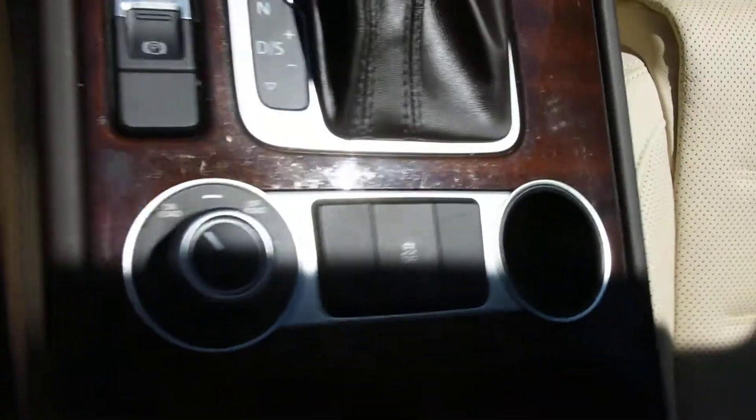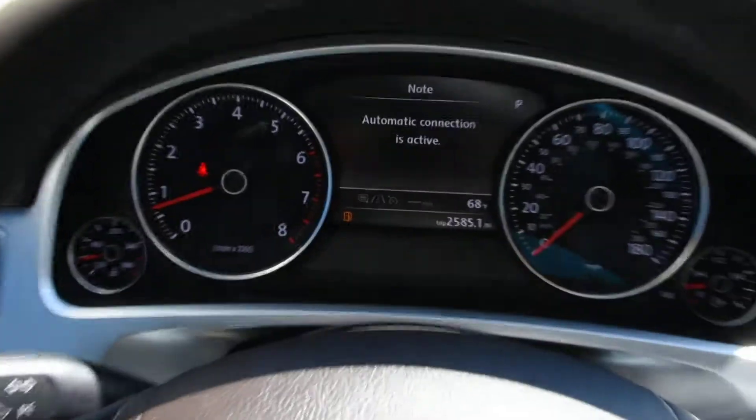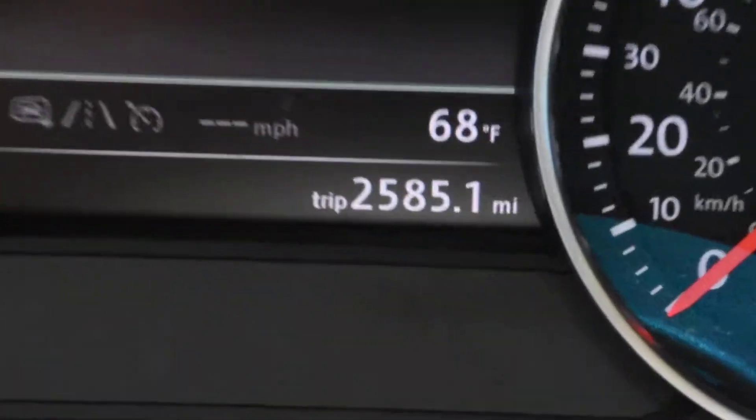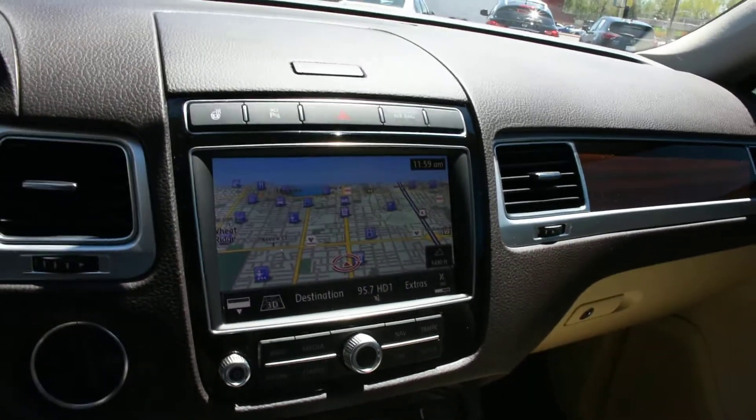Push-button start. More information is available online at oxmw.com.